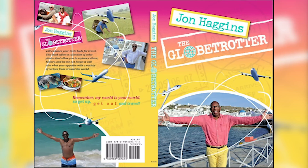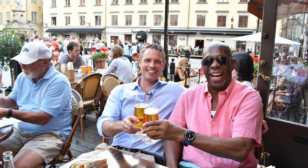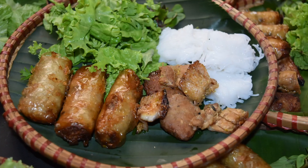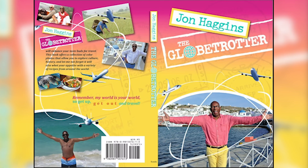John Hagen's Globetrotter is like no other travel book in the world. When I think of travel, I think of friends from around the world. I've traveled to Malaysia, Thailand, India, everywhere. You're going to absolutely love the book and the recipes. You will whet your appetite with these incredible aromatic recipes. Remember, my world is your world.